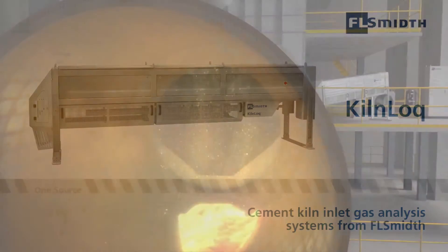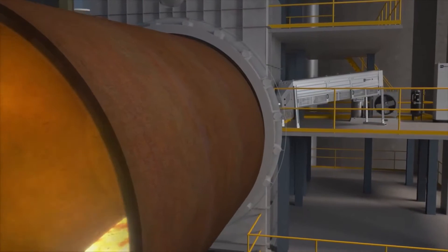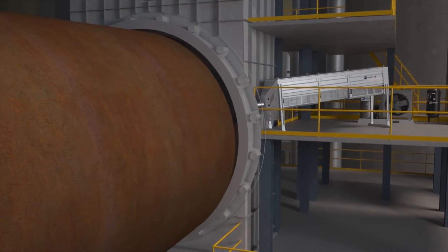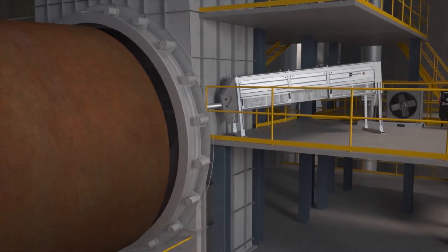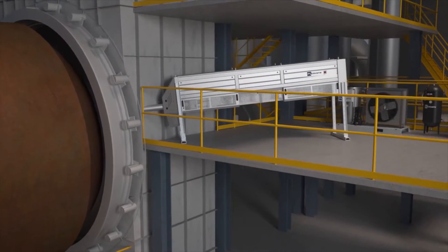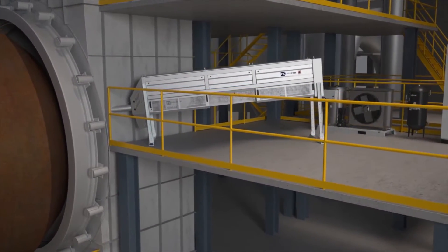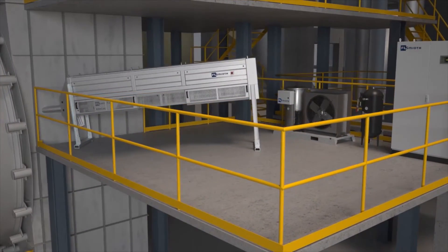It is well documented that extractive gas analysis using gases sampled from the kiln inlet is the most accurate method of monitoring kiln processes. FL Smidth's kiln lock system, with its unique one-pipe probe, generates continuous gas analysis data that enables kiln operators to identify and deal with issues before they impact on the production process.